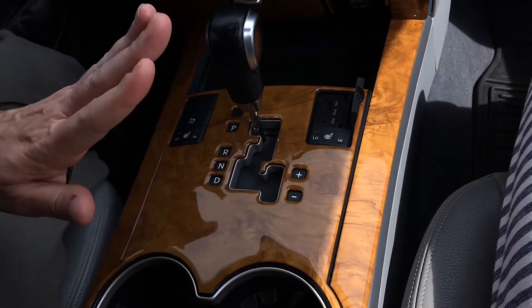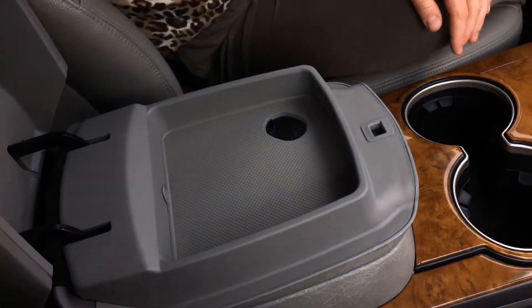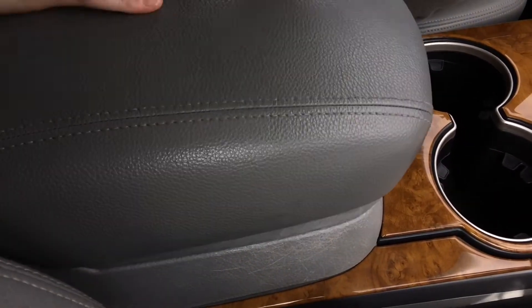Heated seats for both sides — this is so nice. I like this. To drop your change down in there — I'm so easily entertained. Your cubby there, you've got a charger there.